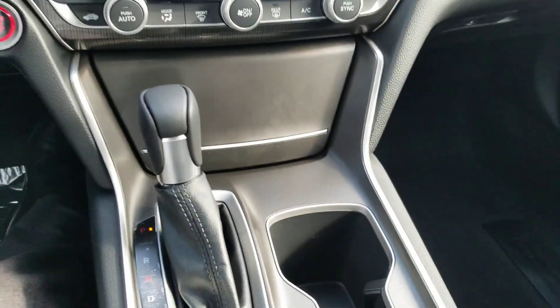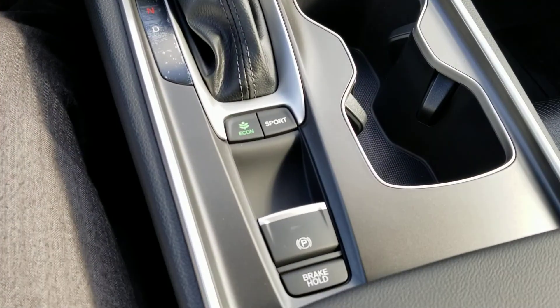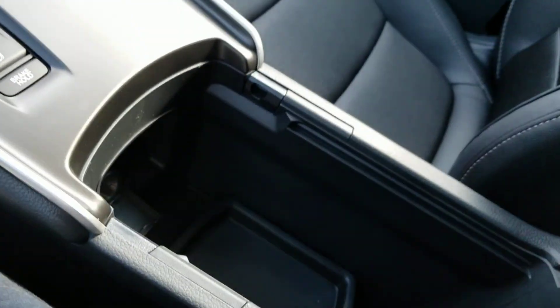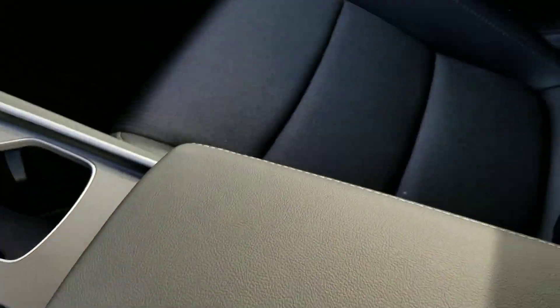There's a little cover right here. Sport mode, Econ button to help save more gas, electronic parking brake, brake hold. Lots of bolts down there. And there's a close-up of the seats.